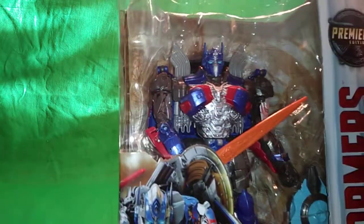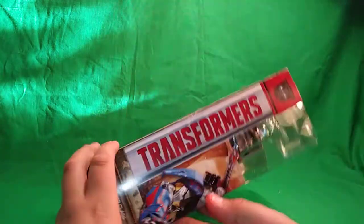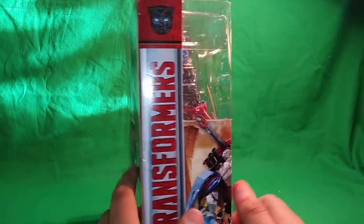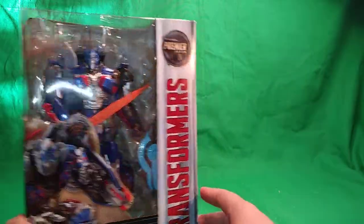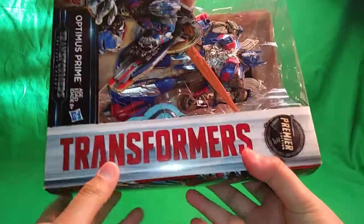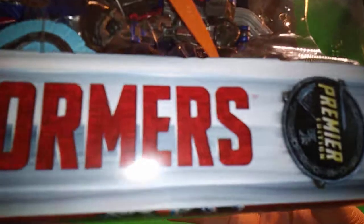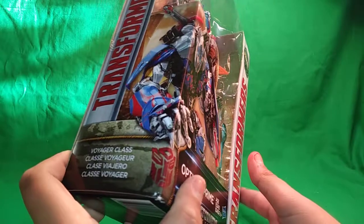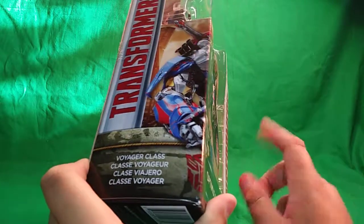On the side of the packaging we have 'Transformers,' the Autobot logo up here — even though Optimus kind of isn't that from what we see in the trailers. Ages 8 and up, Hasbro, Optimus Prime, another Autobot logo down here — voyager class.